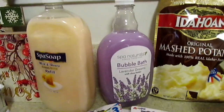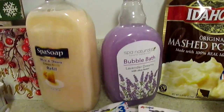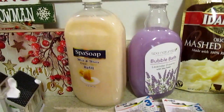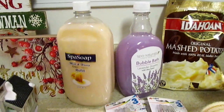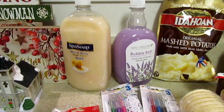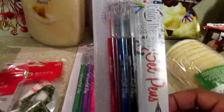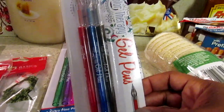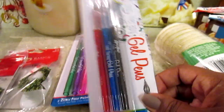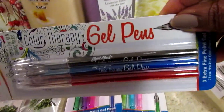I picked up the Spa Naturals bubble bath — I needed some more of that — and the Spa Soap Milk and Honey. I usually like to get the antibacterial kind but this is for upstairs in my bathroom so it's fine. I also picked up the gel color therapy pens — they got these again. I picked them up before but I don't remember seeing this one with the black.